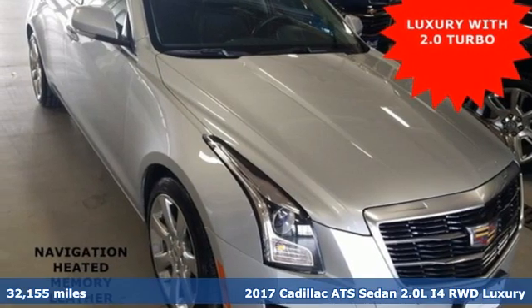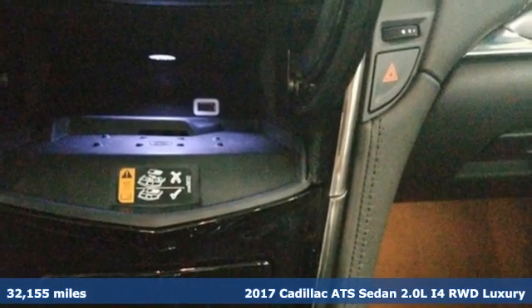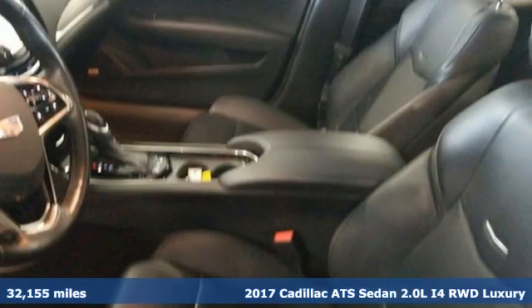It's a 2017 Cadillac ATS Sedan. A fiercely spirited performer with style to spare, this ATS Sedan is anything but ordinary.